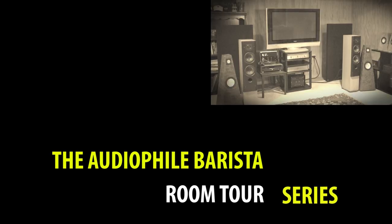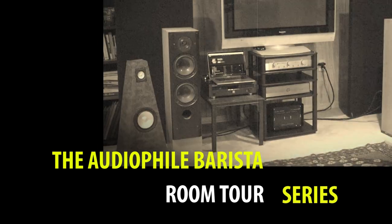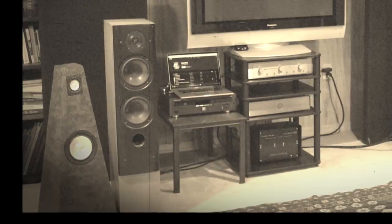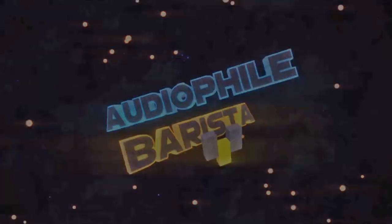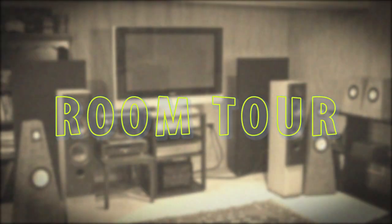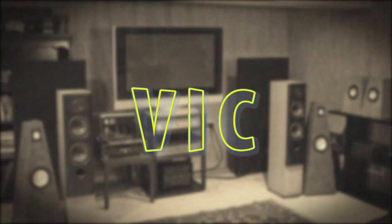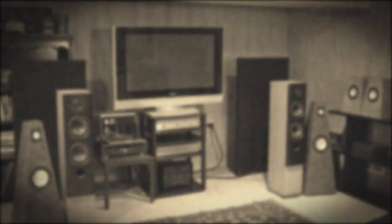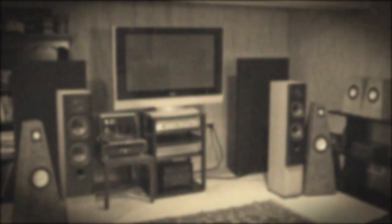If you want to know how a builder of audiophile loudspeakers with a bachelor's degree in hearing and speech science sets up an audiophile system, then this is the video for you. In this room tour series I show you the systems of my subscribers. Today I show you the system of Vic. Vic has a very nice system and he even had a short ambition to become an audiophile loudspeaker manufacturer, but for some practical reasons this did not happen. We do get to see some of his designs in this video though.